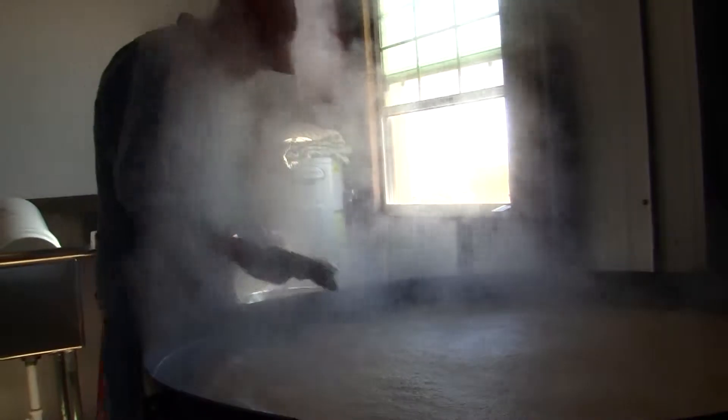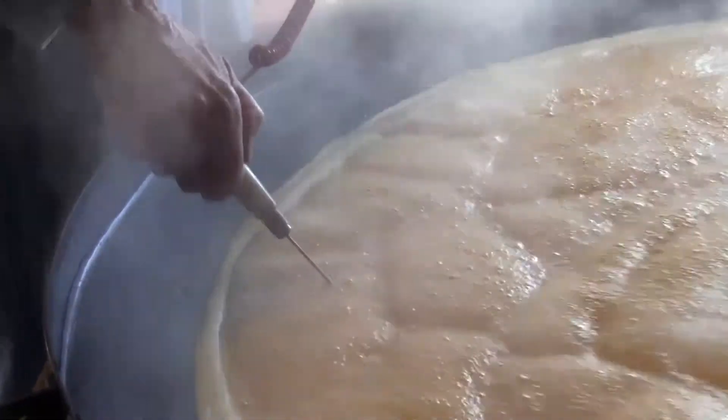224 degrees — that's where we cook it to. We're at 219 degrees now, and I'm constantly reducing the fire, but you can see as we talk how much bigger the boiling is getting.